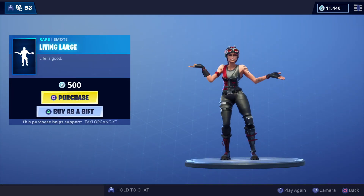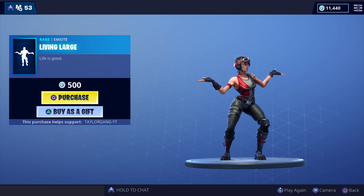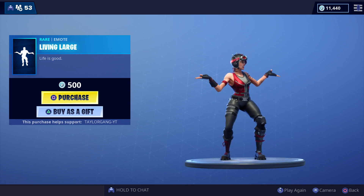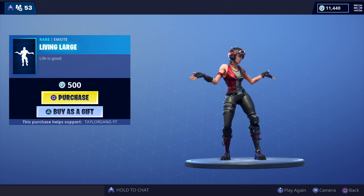Last but not least we have the Living Large — definitely a kick-butt emote for 500 V-Bucks. That's gonna do it for today's item shop. Like I said, if you're interested in our giveaway for subs only, check my pinned comment down below. Thank you and have a wonderful day.